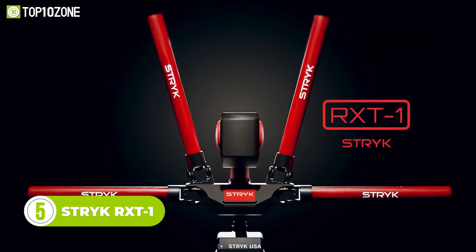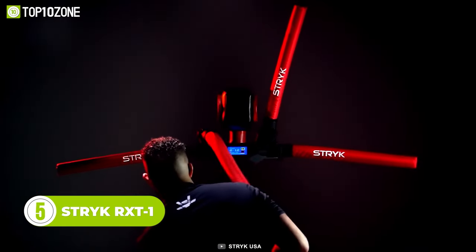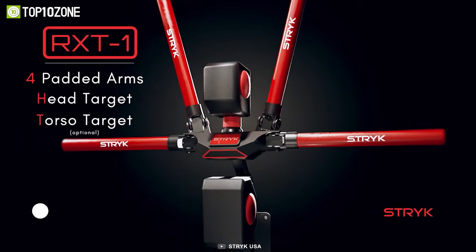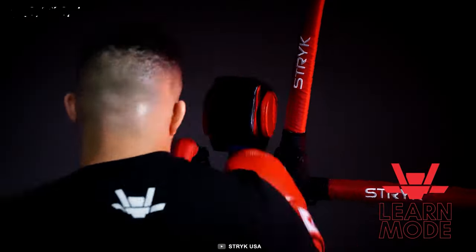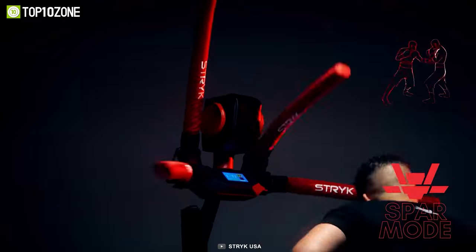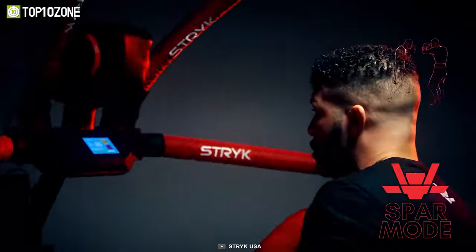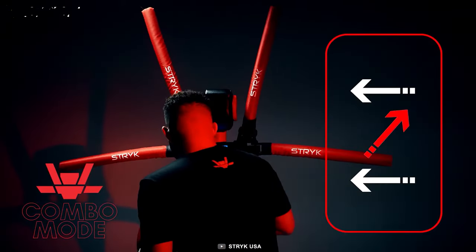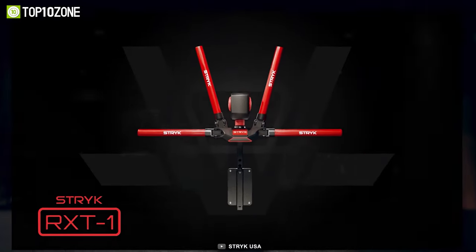The StrikeRXT1 is the world's first sparring robot designed to strike back in real-time. Crafted with four arms, a head target, and a torso target, this interactive training gadget utilizes three training modes. The learning mode allows you to practice single-arm techniques and develop basic movement skills. With four levels of difficulty, the sparring mode lets you train on your own schedule. Via the combination mode, you can learn to defend against an opponent's specific combinations. The height can also be adjusted by up to 12 inches with an adjustable base.